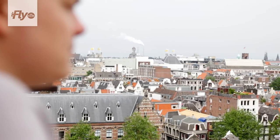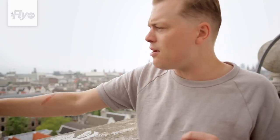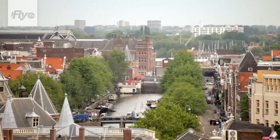We are standing on the Southern Church Tower. Behind this tower I grew up. That house right over there is my parents' house — it still is. And now I live about a hundred meters that way.